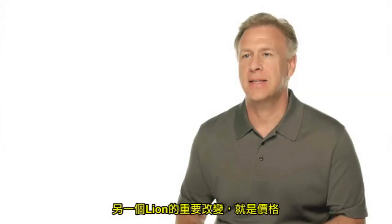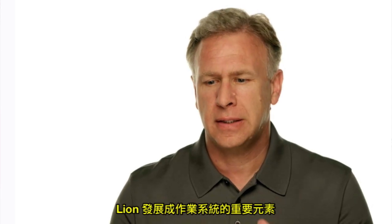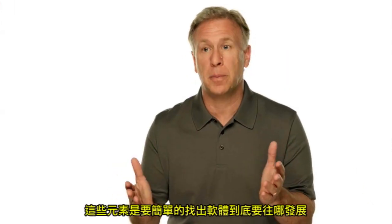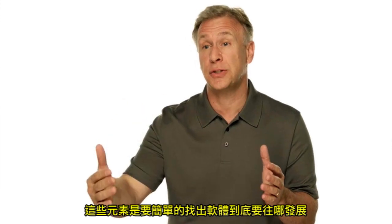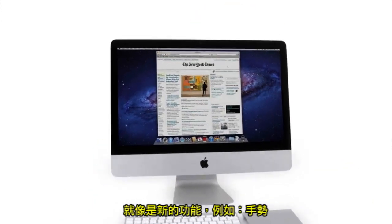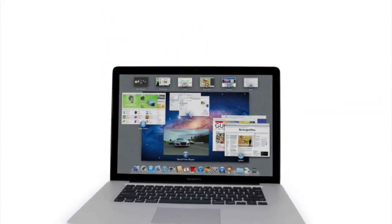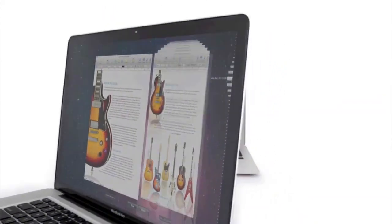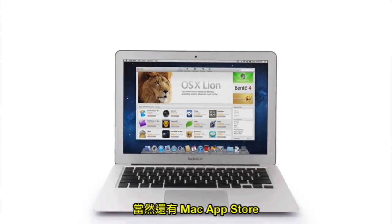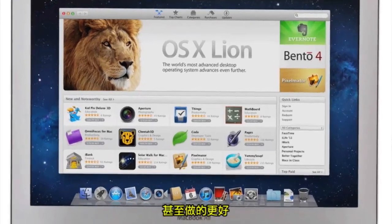One more amazing thing about Lion is the price — it's just $29.99. In Lion, we're innovating in essential elements of the operating system, things that are very simple to think about, but they actually have profound implications for where the software goes. With new features like gestures, full-screen apps, Mission Control, Autosave and Versions, Launchpad, and of course the Mac App Store, Lion takes what was already the world's best operating system and makes it even better.